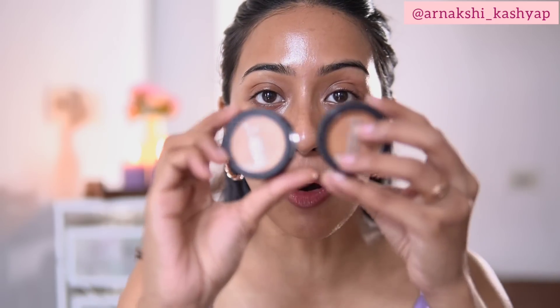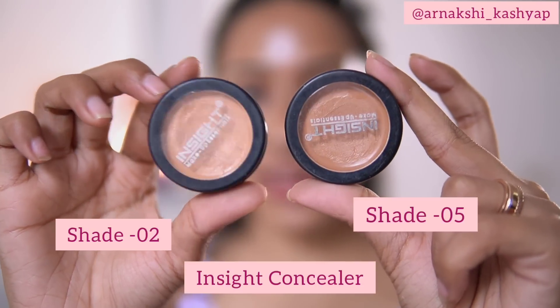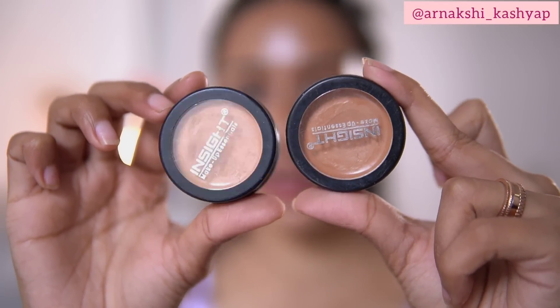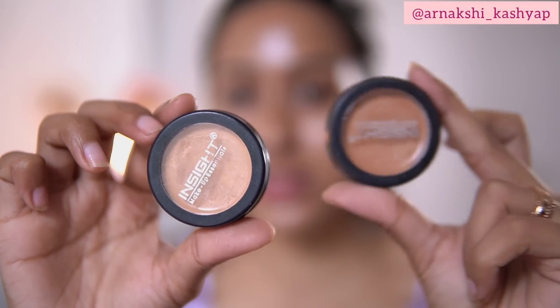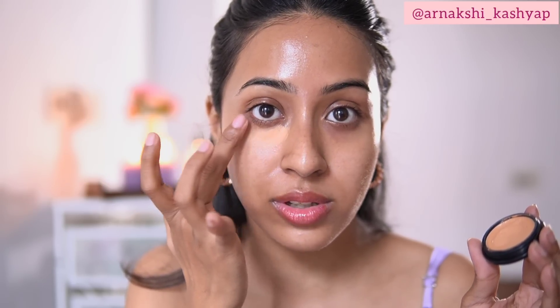I have already moisturized my face, so I am not going to use any primer — just use your moisturizer and that's enough. For concealer and foundation, I'm going to use this Insight Cosmetics concealer that comes in a spot form. I have shade number five and shade number two. I'll use shade two as a concealer and shade five in areas where I need a little bit of coverage around my face, using it as a foundation. I'll use my fingers to tap it in.